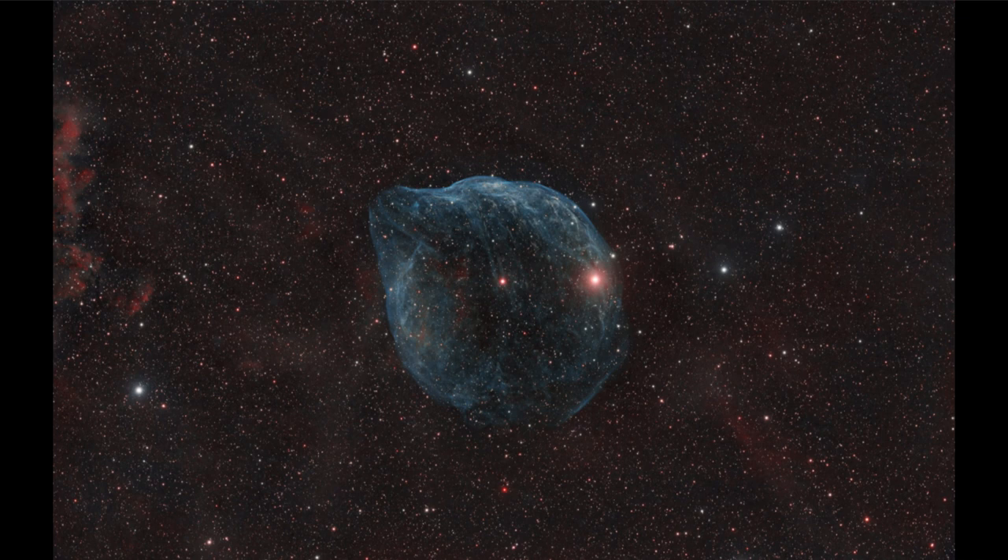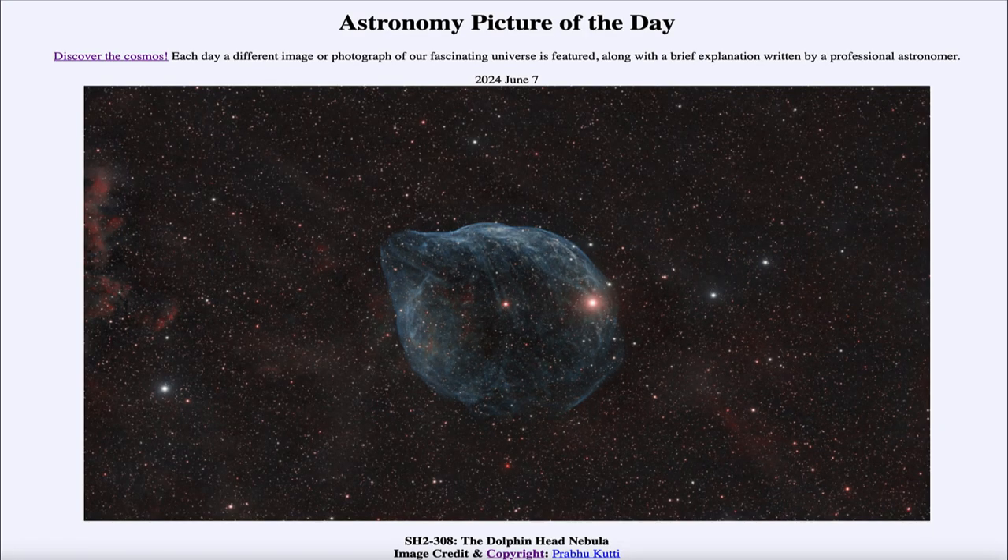So that was our picture of the day for June 7th of 2024, titled SH2-308, the Dolphin Head Nebula. We'll be back again tomorrow for the next picture, previewed to be Pandora's Galaxies, so we'll see what that's about tomorrow.